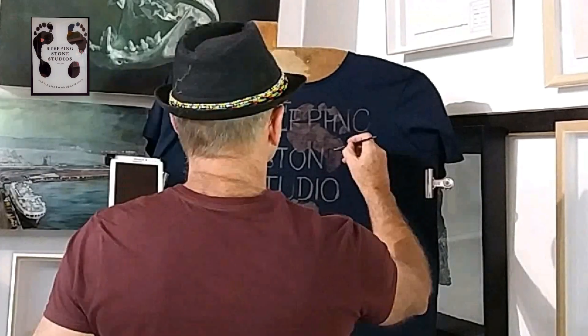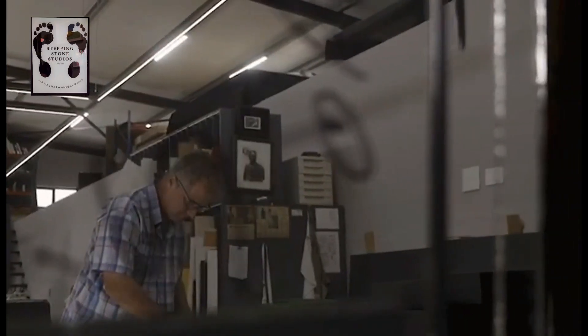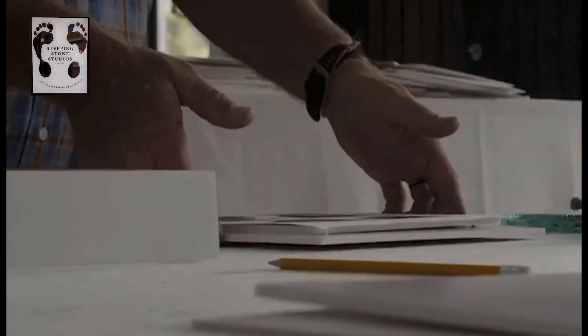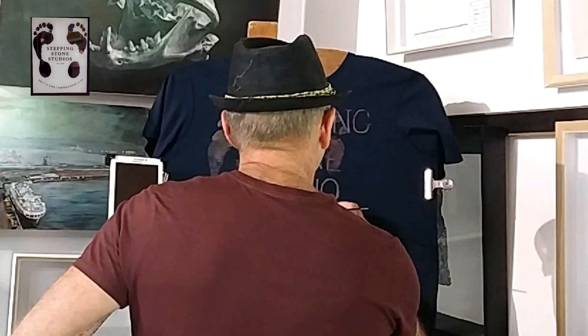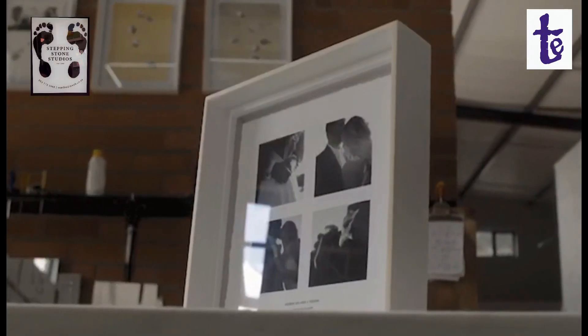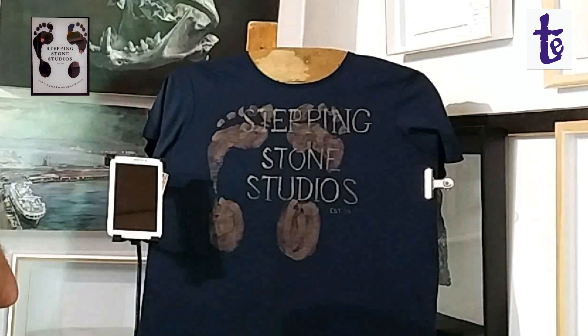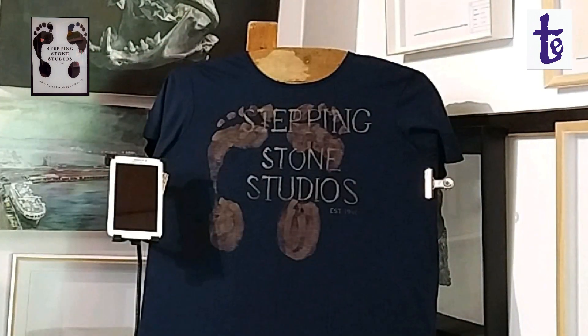Greg studied fine arts locally and overseas, so it's no surprise that he has a pretty good understanding of composition and picture framing requirements. If you think of having something framed, get yourself down to Stepping Stone Studios in Florida Road. They've been doing this type of work for 25 years, so anytime now they should be getting the hang of it.